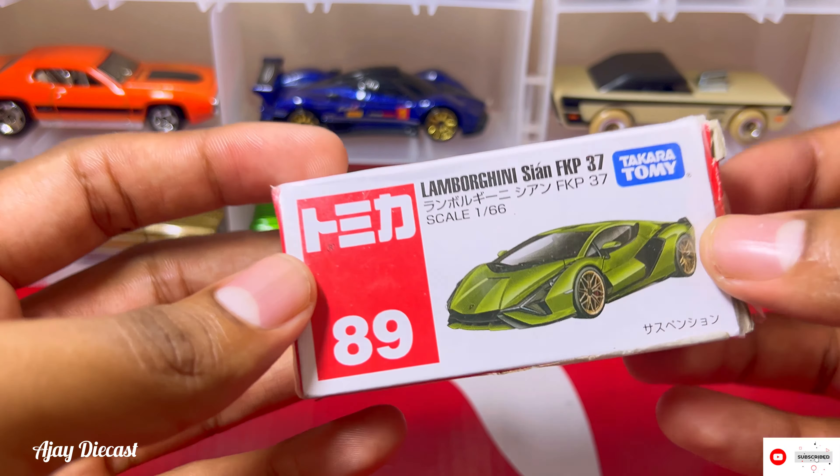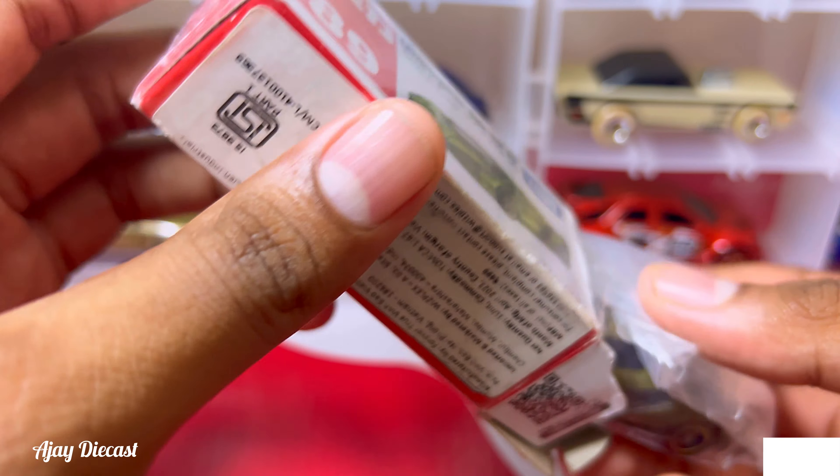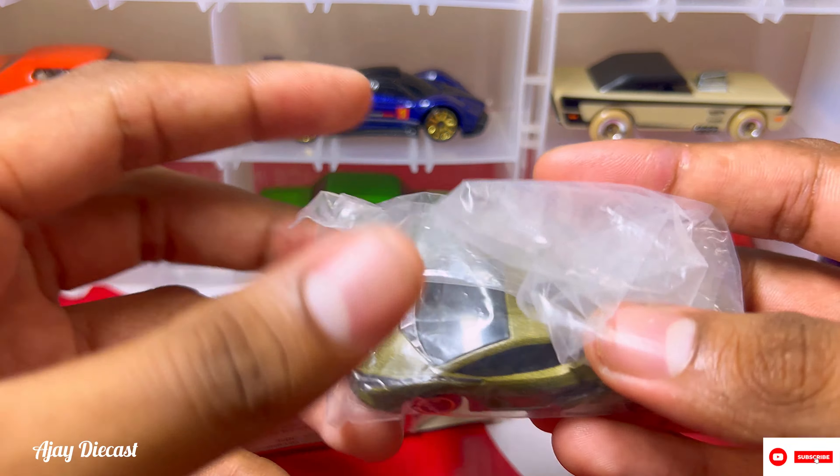The reason this box is in such a damaged condition is because I opened it last year, around the start of the year, and after that I didn't have a chance to make a video on this. But after a long time I saw this in my collection, so I just wanted to get a review out for you guys.